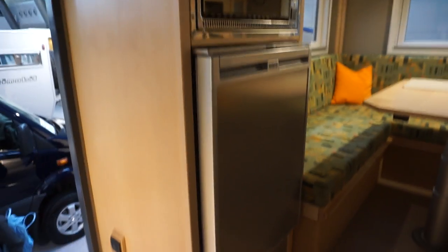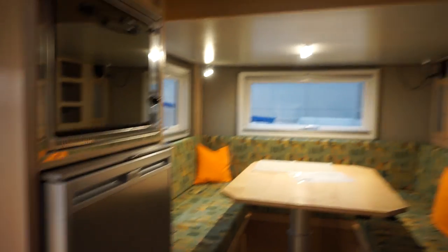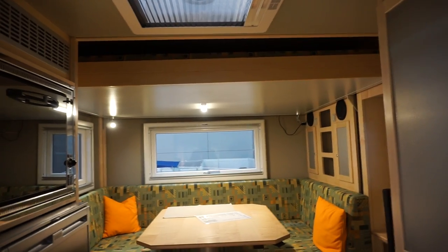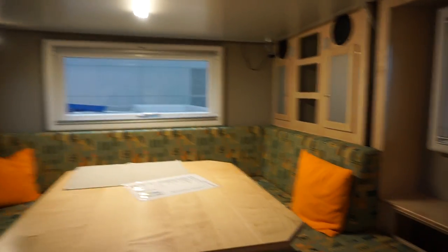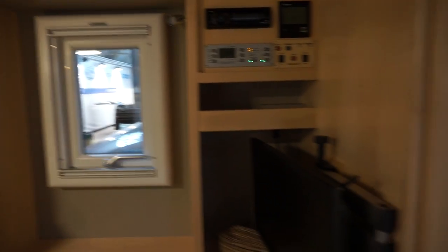It has exactly the same fridge as I have in my van, but it also has an oven, and up there there's a bed which comes down. This is the van you'd use in Iceland, Siberia, Botswana, and places like that.